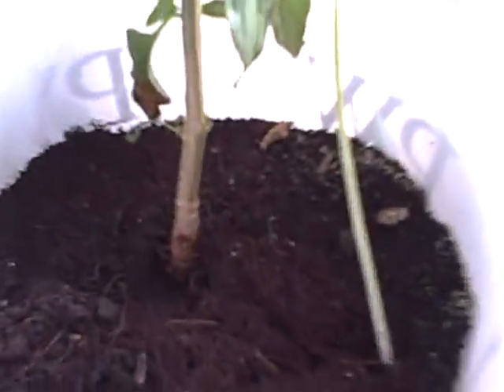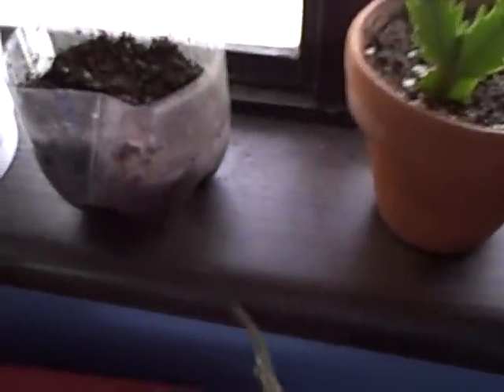I have some more — they're tangled up — I have some more trellises, sunflower trellises.